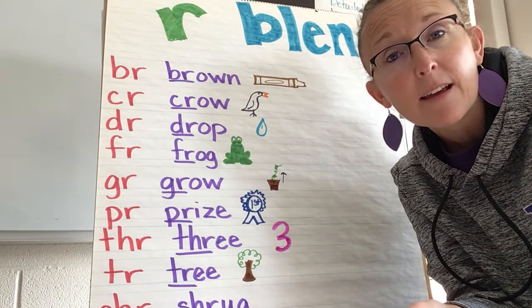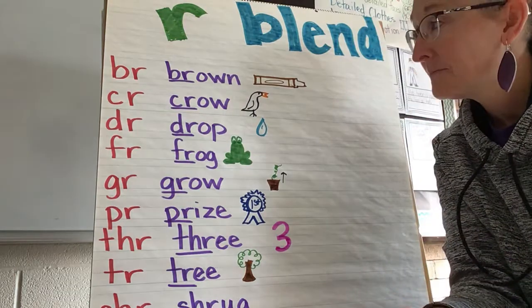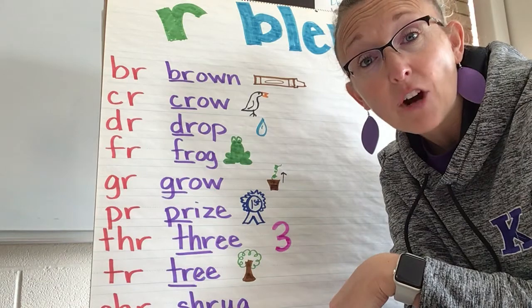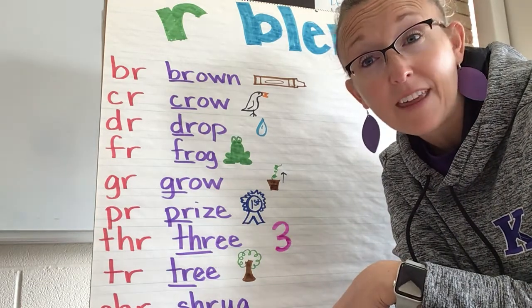Reading them, writing them, sorting them — all of that. And we'll even be doing it in guided reading. So first, we're just going to go through this list of R blends, and then I've got a word that has an R blend, and then a picture to kind of go with it.